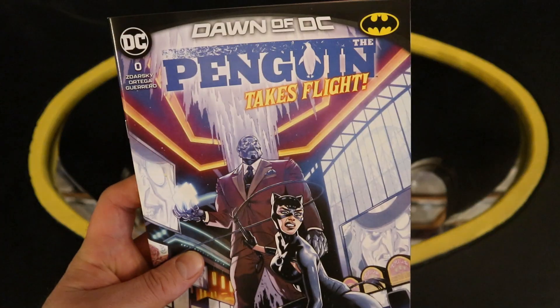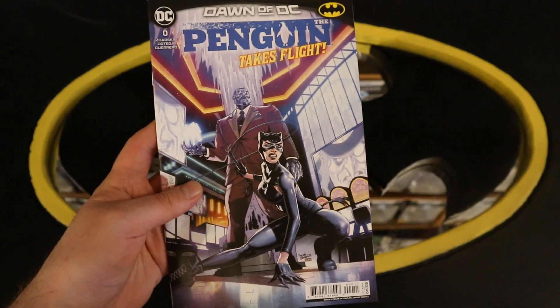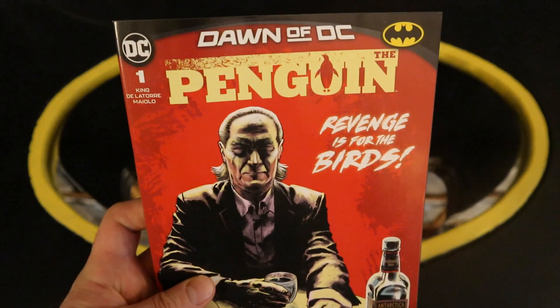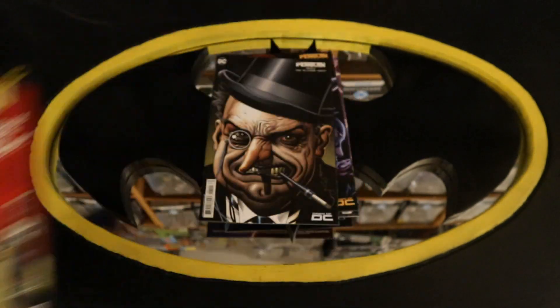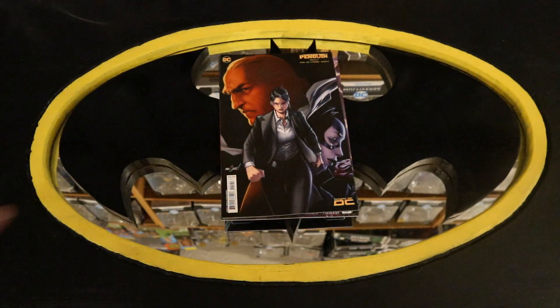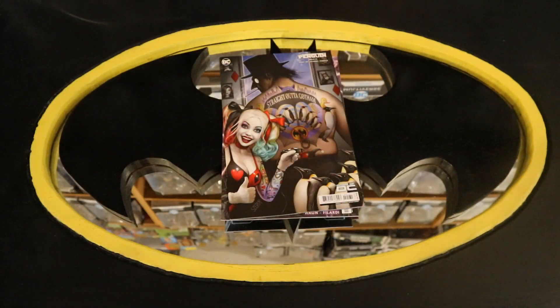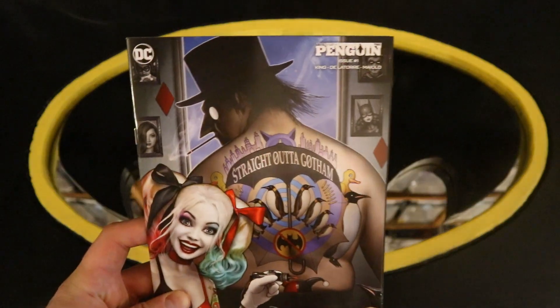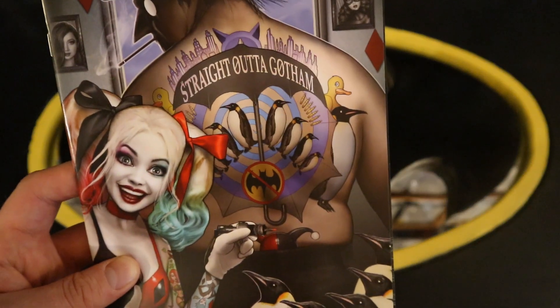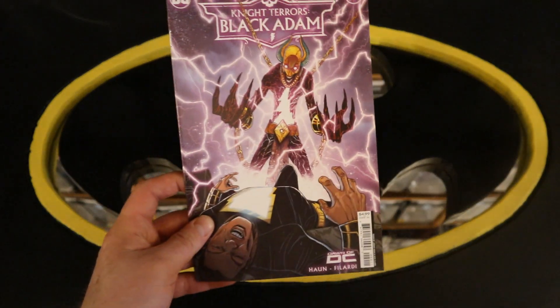Oracle, get us out of here! Now a new miniseries — Dawn of the DC: Penguin Takes Flight, number zero of the new Penguin series. The Penguin number one, The Penguin number one variant cover, another variant cover, and another variant cover — straight out of Gotham. And then Night Terrors Blackout number two — I think this was an accidental purchase.